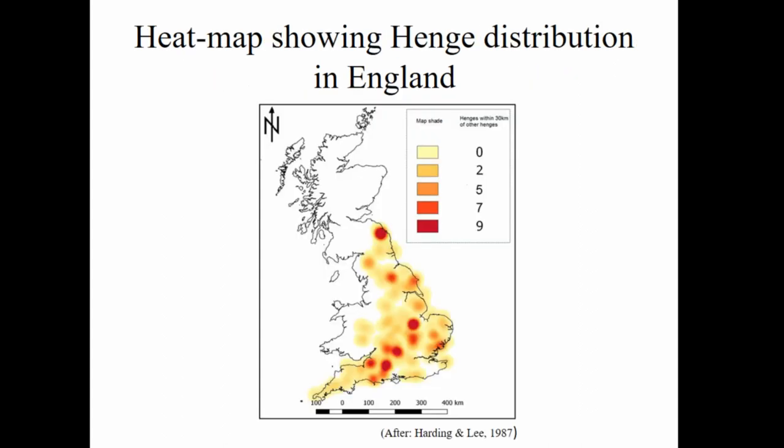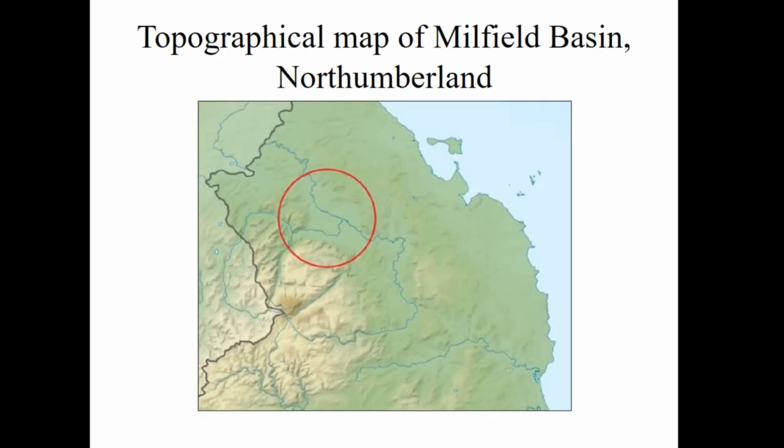This is a heat map showing the density of henges across England — it would look quite different if Wales or Scotland were included, as they have quite a number of henges themselves. We've got a dense distribution of henges down in the Salisbury Plain area of the Stonehenge landscape, but where we'll be looking is the Millfield Basin, which has the highest concentration of henges in England.